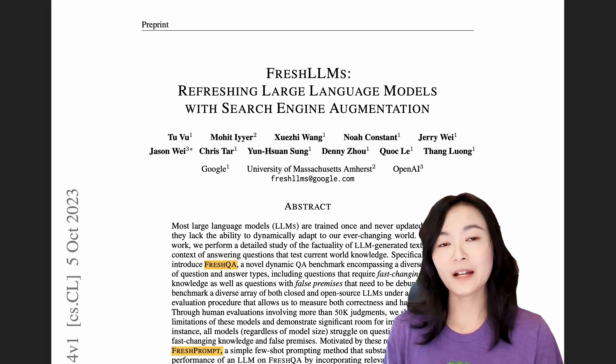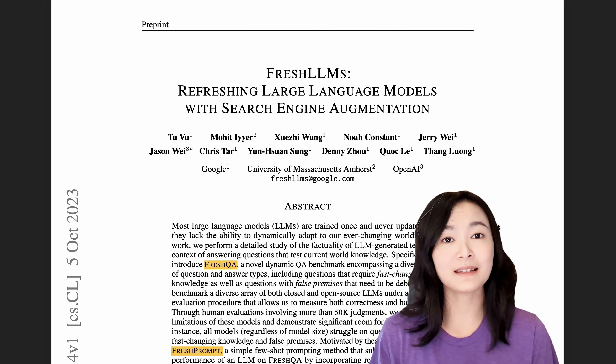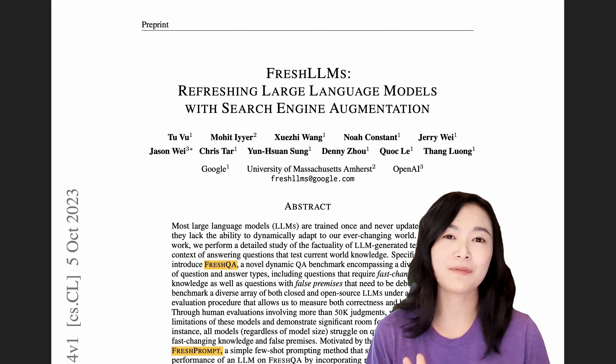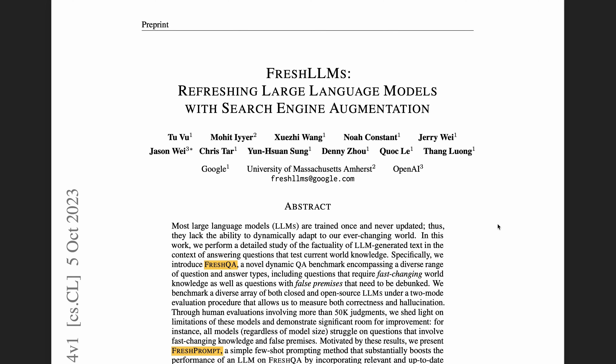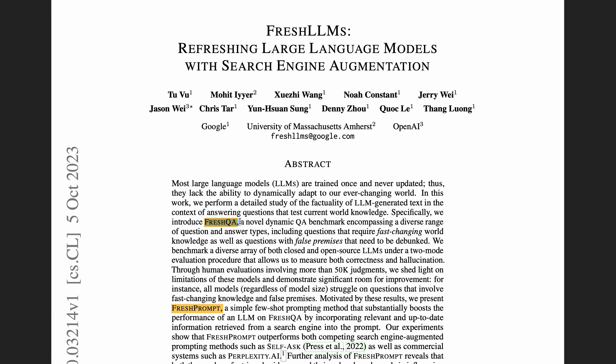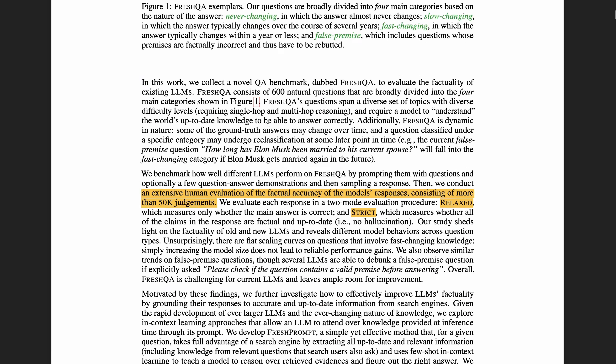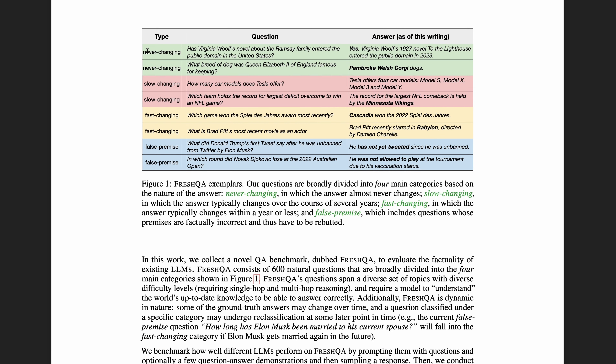The next paper, FreshLLM, uses RAG with search engine results to answer questions about the current world, because pre-trained models don't really have the most up-to-date information. There are two main parts of this paper. First is FreshQA, a dynamic QA benchmark. Second is FreshPrompt, a few-shot learning prompting method with up-to-date information retrieved from a search engine. There are four main categories of questions: never changing, slow changing, fast changing, and false premise.